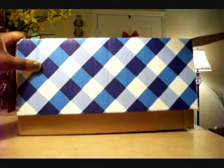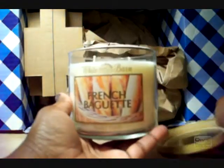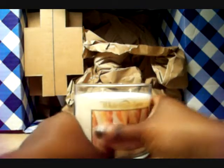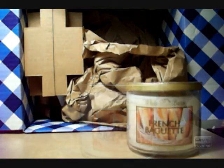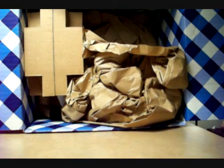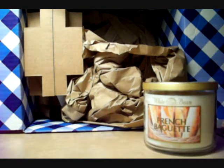Mmm, yum! You can already smell the candle and I just opened the box. So the three wick French Baguette — yum. Gosh, this is a hard one to describe, to me anyway. You have some... it really does smell like fresh baked bread with a little bit of sweetness underneath it.